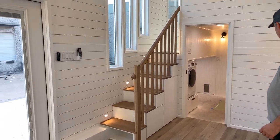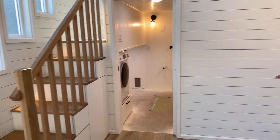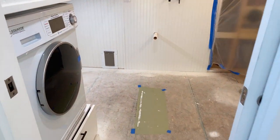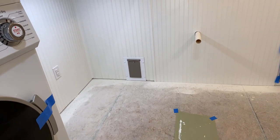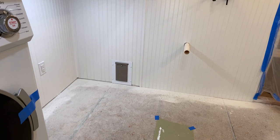And she's going to use this area over here in this corner for her home office space. There's the cat door, and the litter box is going to go out there in the bike shed.